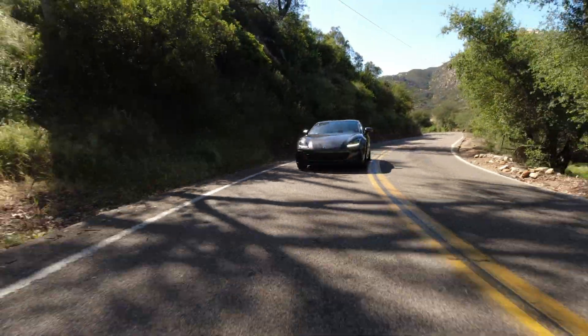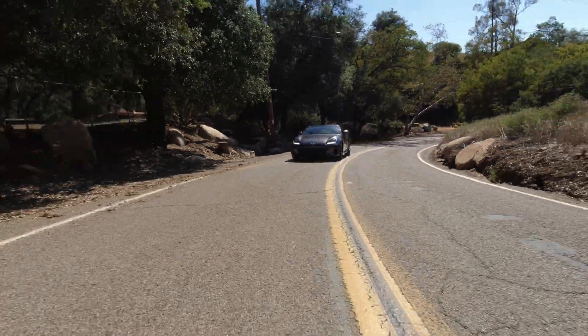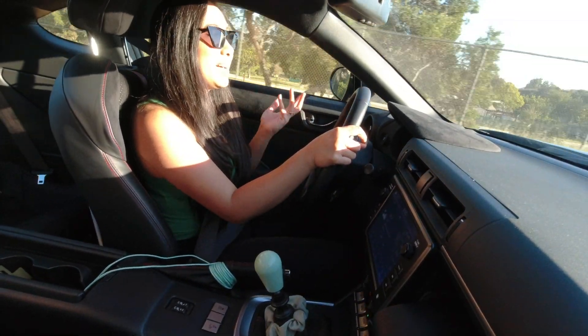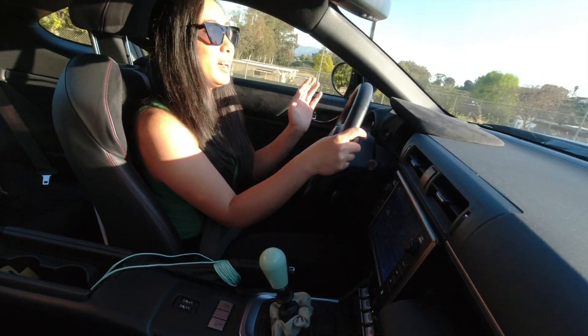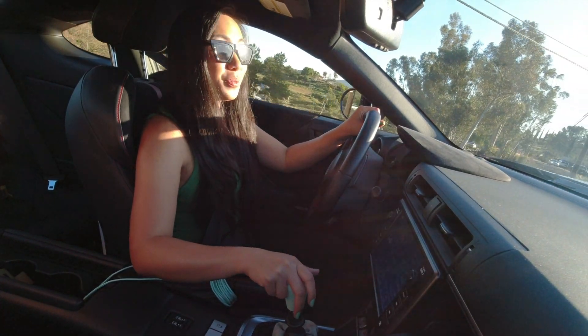I'm really glad that we were able to do this cruise one last time with the stock suspension, just before we add the new suspension. It's time for the next chapter in my BRZ — we're going to be tracking her real soon.